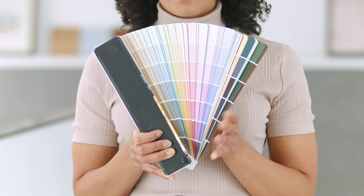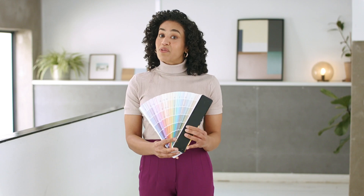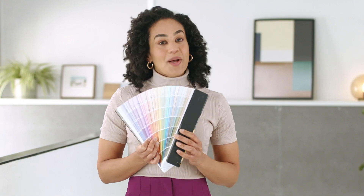Ever gotten stuck trying to figure out which colors to use in our redecor challenges? There are so many opinions and theories behind using color in interior design, and of course it's all very subjective. Everyone has their own personal style. In fact, there are so many possible choices that it can be overwhelming. So here's a short guide to help you get started.